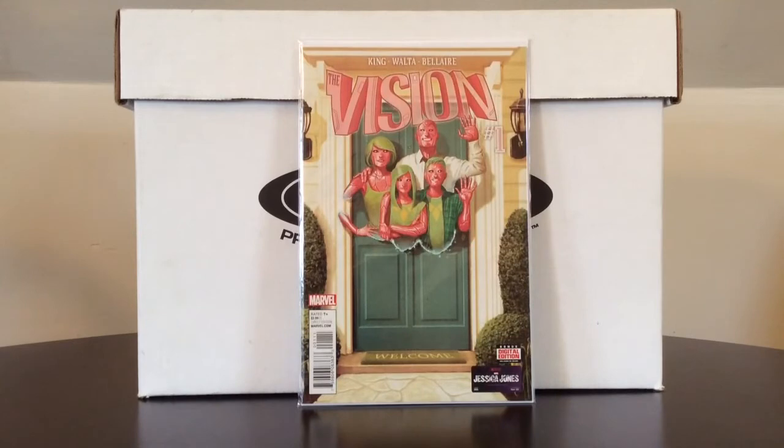Winding down. One of my LCS's probably about three weeks ago did a half price sale on all Marvel titles. I could not believe this was on the rack — they keep about four to six months worth of titles on their comic racks. I was just thumbing through and could not believe I came across this for $2. Vision number 1, first print, first appearance of Viv Vision.